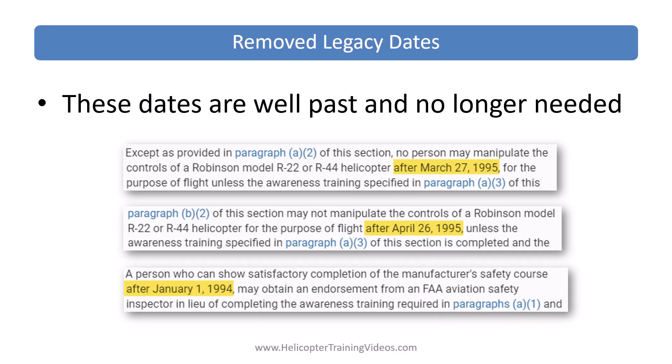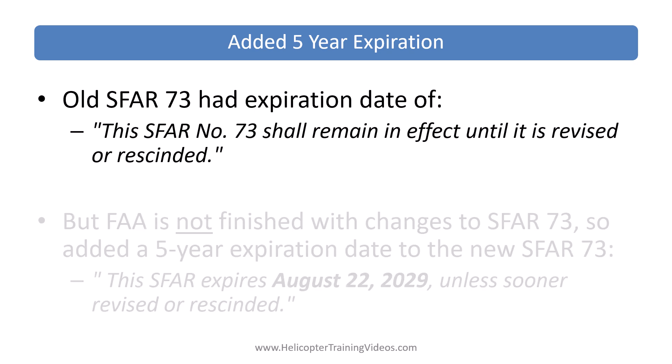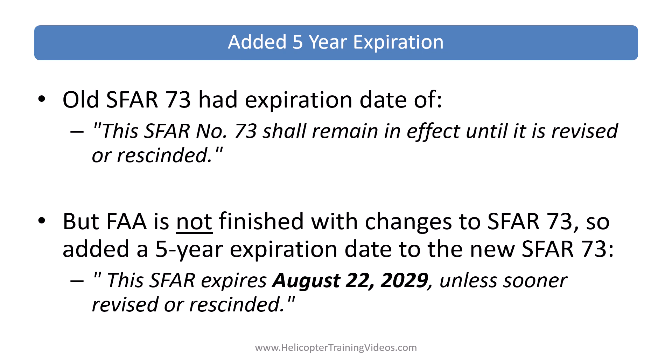Legacy dates have been removed — they made sense when the SFAR was introduced nearly 30 years ago but are no longer needed. The old SFAR had an expiry clause of 'this SFAR will remain in effect until revised or rescinded.' Since the FAA hasn't finished with changes to SFAR 73, they've now added a five-year expiration date, which will be August 22, 2029.